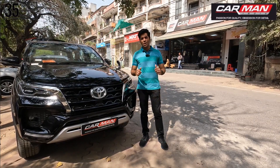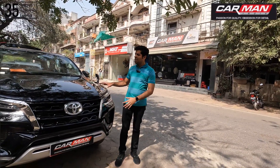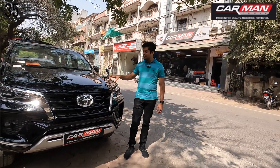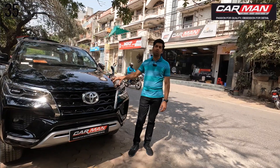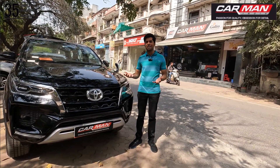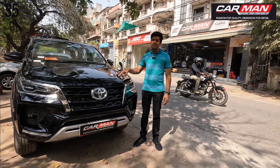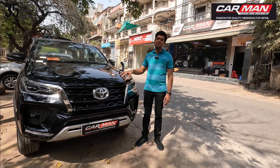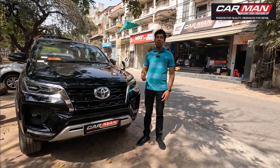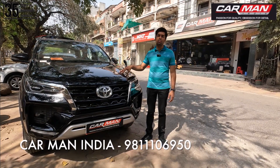Hello everyone, I am your host Rahul. You are watching CarmanIndia and today we have brought you guys for this car. This is the Fortuner 2023 4x4 Facelift Edition and this car is a lot more special for us. This car is special because it belongs to one of our subscribers, and they traveled all the way from Hyderabad to get an audio upgrade.